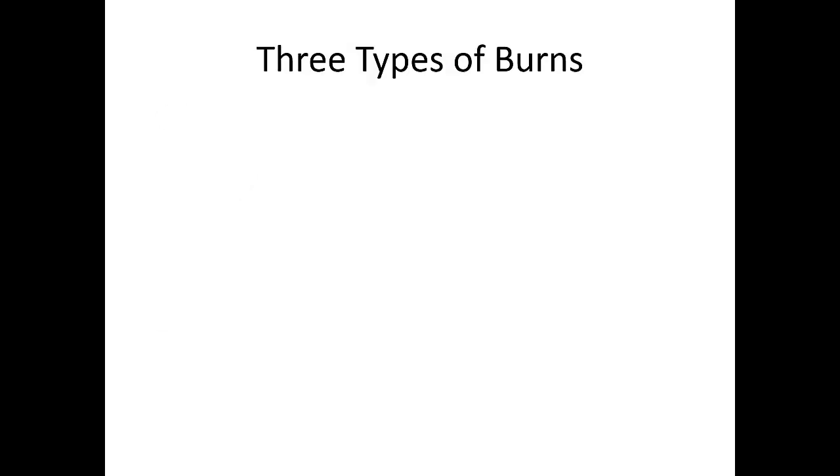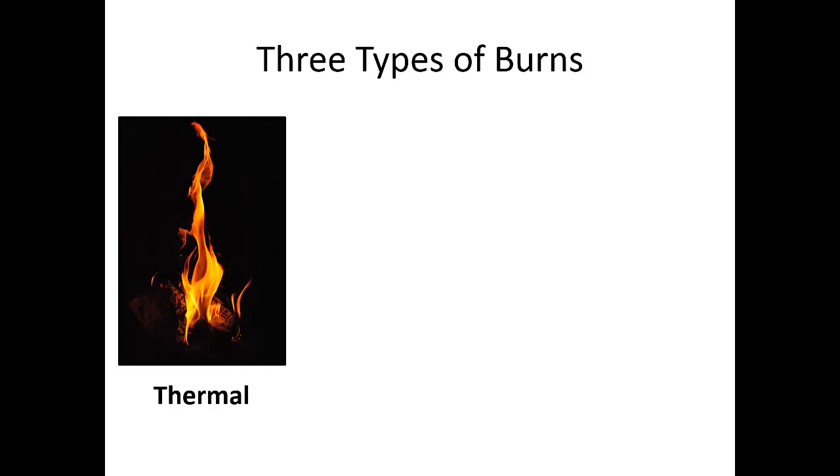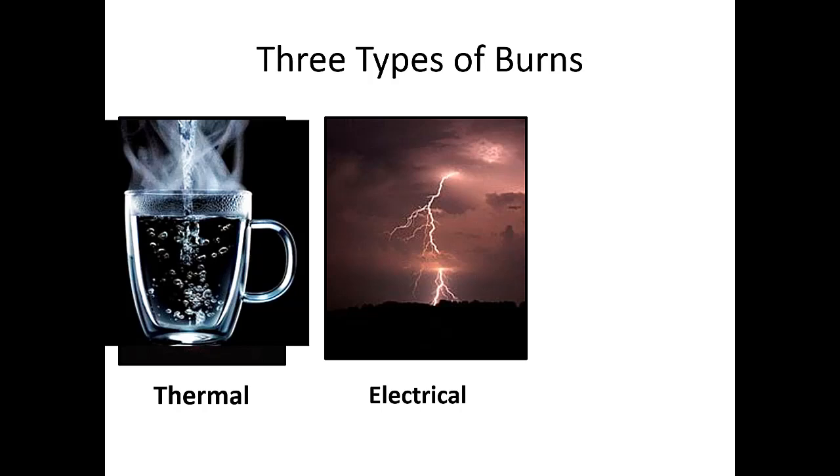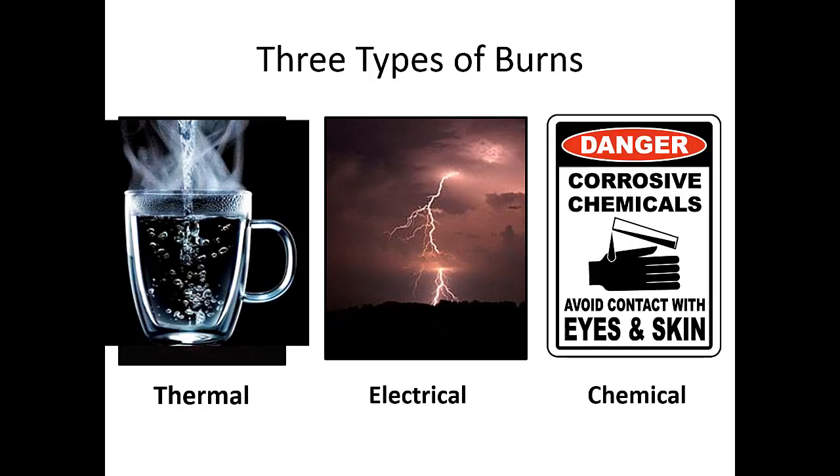When we think about burns, there are three broad categories. The first is thermal — the standard one people think about is fire, but this can also involve hot water or scalding fluids. Another type is electrical, and then there are chemical burns as well. We'll go through all three today.